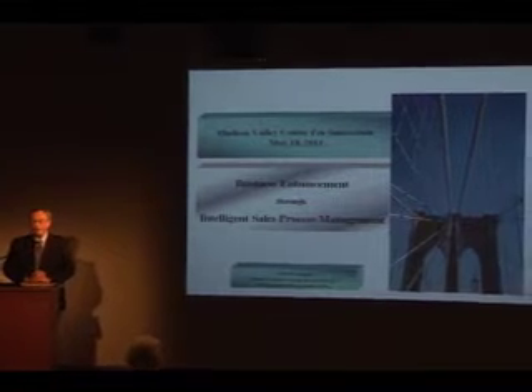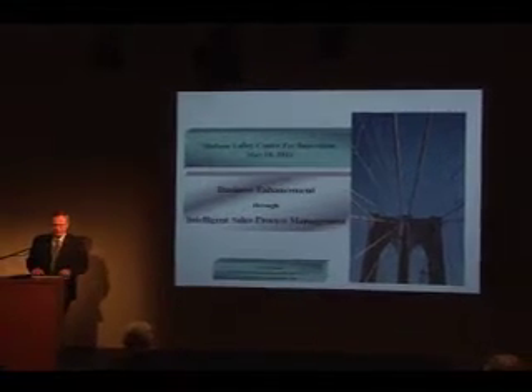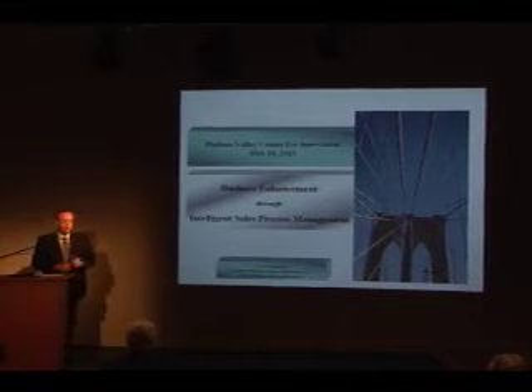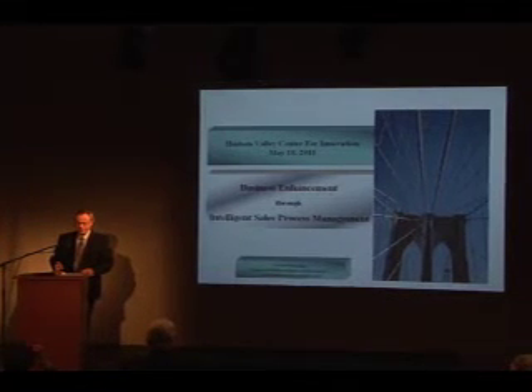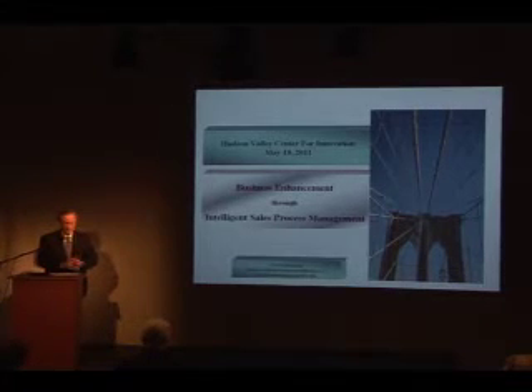Good morning, everybody here in the conference room and all others who attend the webcast. First of all, I'd like to thank Les Neumann for inviting me to speak about business enhancement through intelligent sales process management. And I'd like especially to thank Jim Groeninger for his kind introduction. Thank you very much, Les and Jim.